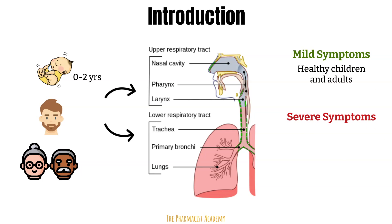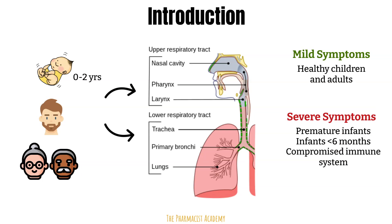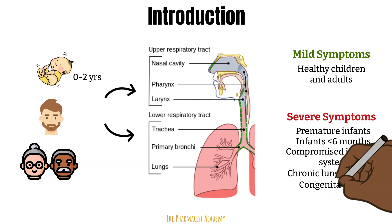Severe symptoms are seen in high-risk patients like premature babies, infants less than six months, patients with compromised immune systems, those having chronic lung disease, or having congenital heart disease.